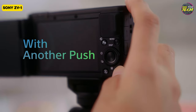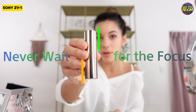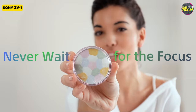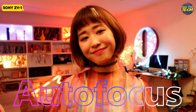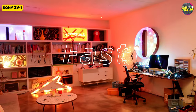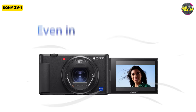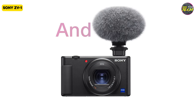Additionally, the camera's autofocus system is top-notch, incorporating real-time tracking and real-time AF, which excel in capturing moving subjects and ensuring sharp focus. This is particularly valuable for vloggers using the camera's bright f1.8–2.8 lens, which delivers stunning background blur and low-light performance. However, the ZV-1's image stabilization falls slightly short of perfection, especially in active mode.